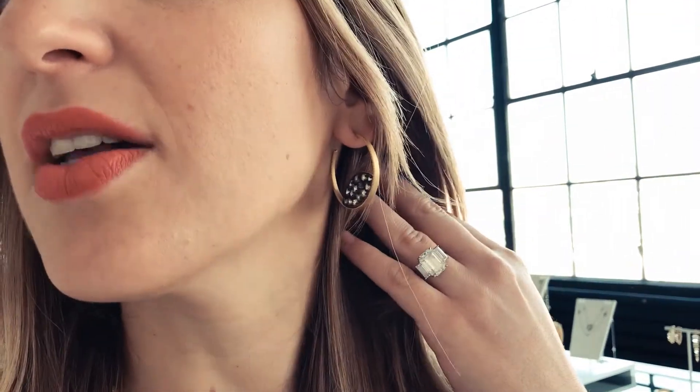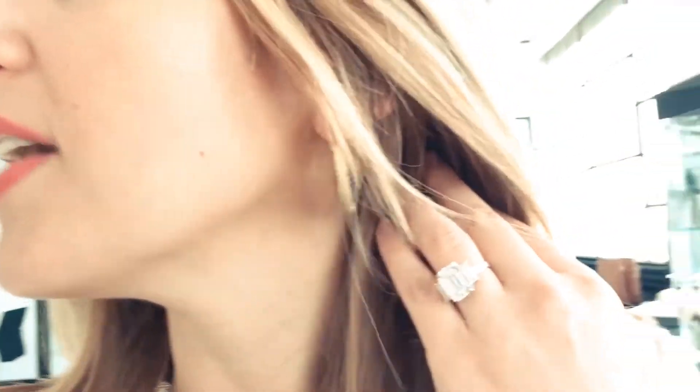And you are known for adding that extra detail that makes a feminine yet edgy statement. Show us one. Take a look at my hoops. This is a classic hoop and I added the rose cut stone so it makes it really different and really edgy.